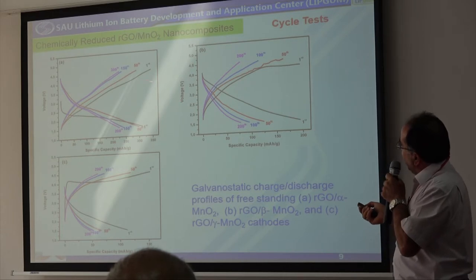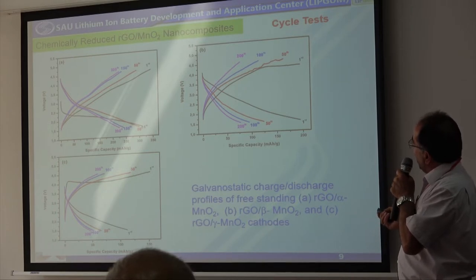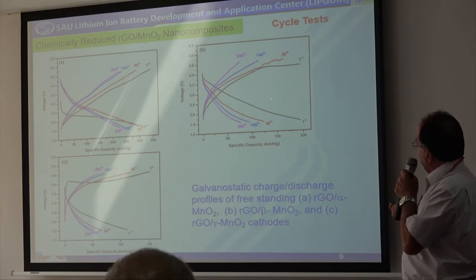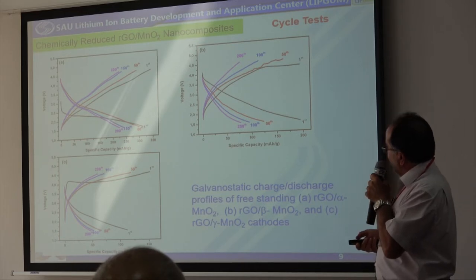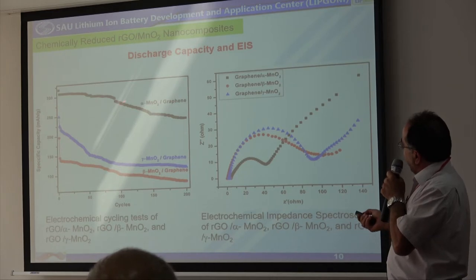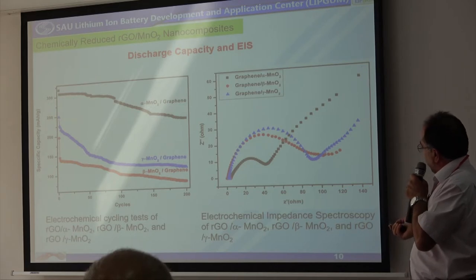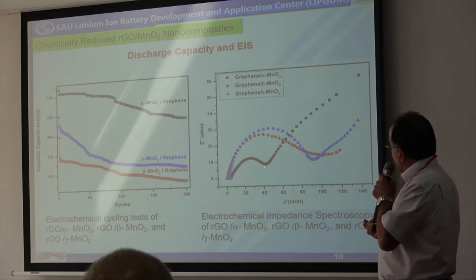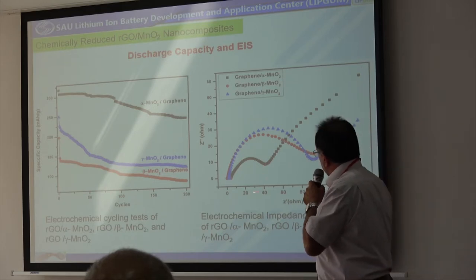In summary, if we use alpha manganese oxide, we have good stability and no large cell polarization. But if we shift from alpha to beta and gamma structures, we see a resulting decrease in capacity. Alpha manganese oxide produced the highest capacity. Looking at the electrochemical impedance spectrum results, we have also reduced the charge transfer resistance.